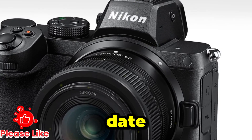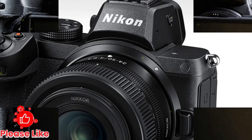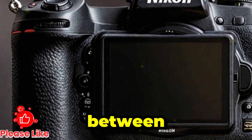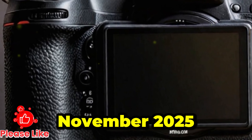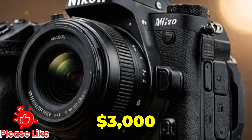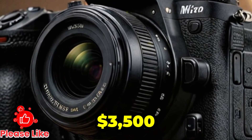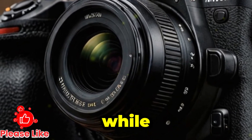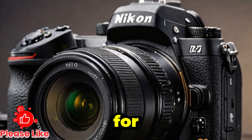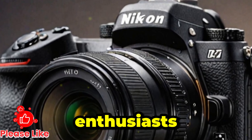Price and release date: as we approach the potential launch window — rumored to be sometime between August and November 2025 — the Z7 Mark III's price is expected to range between $3,000 and $3,500. While this may seem steep, it's well within range for a flagship camera designed for professionals and serious enthusiasts alike.